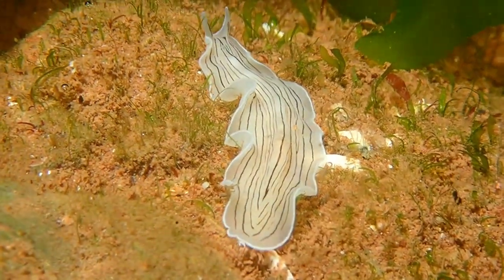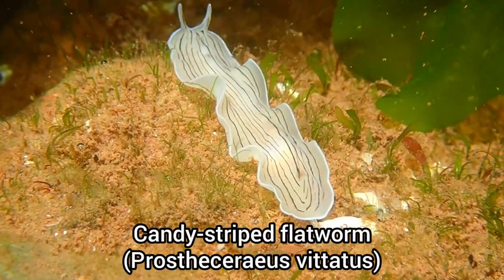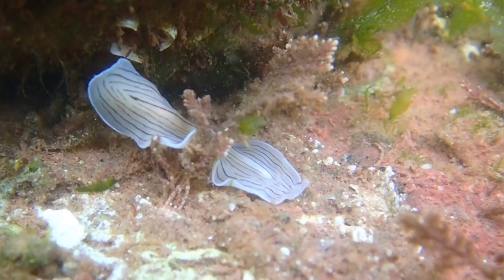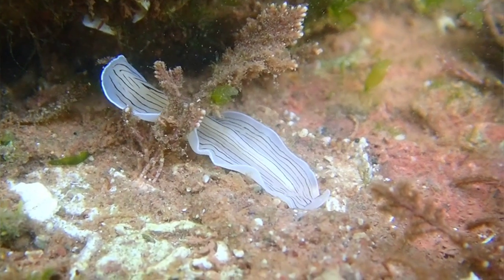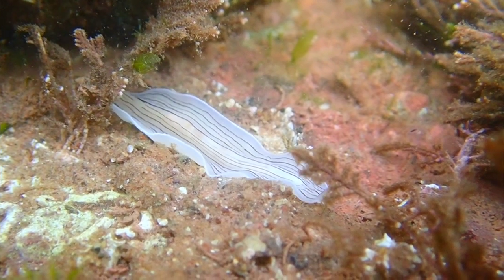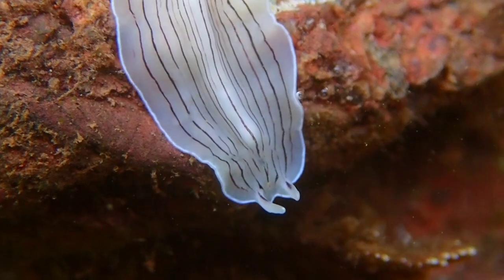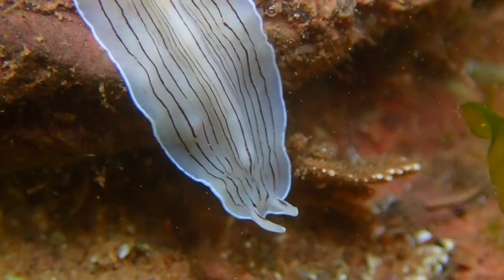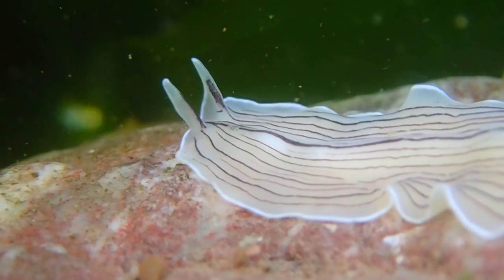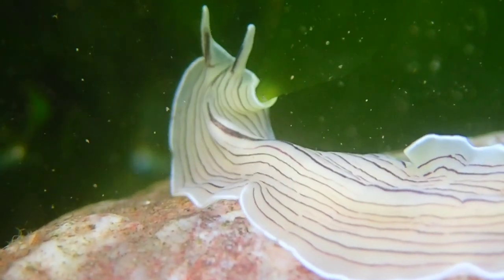Here is another amazing species I found during this rock pooling trip — a candy-striped flatworm. A species of marine flatworm that can often be found in rock pools in some areas of the UK. This weird-looking species is able to move around by using thousands of tiny hairs on its underside, which propels them forwards.